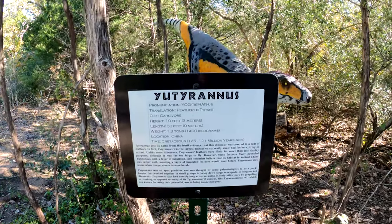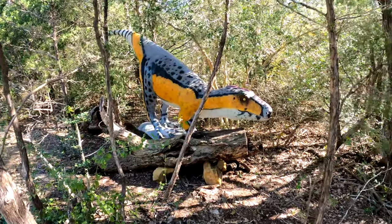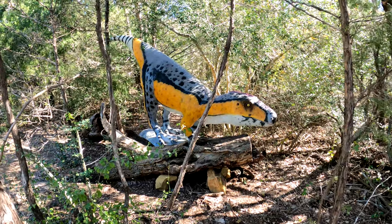Eutyranus — the Featured Tyrant. Carnivore. From China.